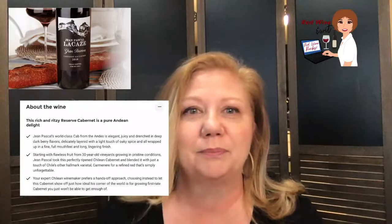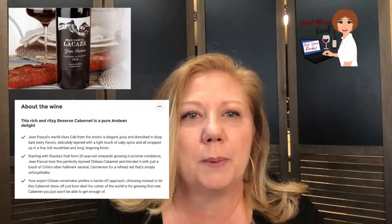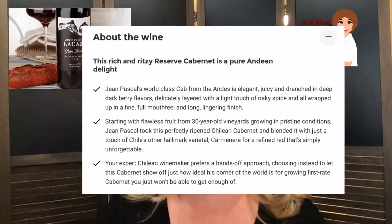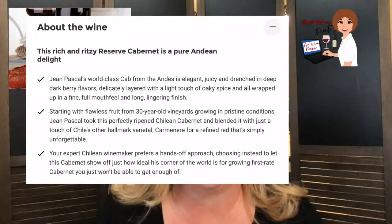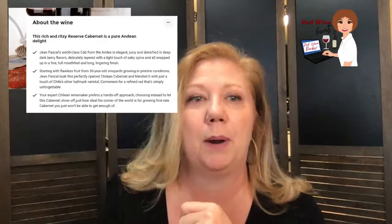While we're waiting, I pulled up the information about the wine from the Naked Wines website. It says: 'John Pascal's world-class cab from the Andes is elegant, juicy, and drenched in deep dark berry flavors, delicately layered with a light touch of oaky spice, wrapped up in a fine full mouthfeel and long lingering finish. Starting with flawless fruit from 30-year-old vineyards in pristine conditions, John Pascal blended this perfectly ripened Chilean Cabernet with just a touch of Carménère.'